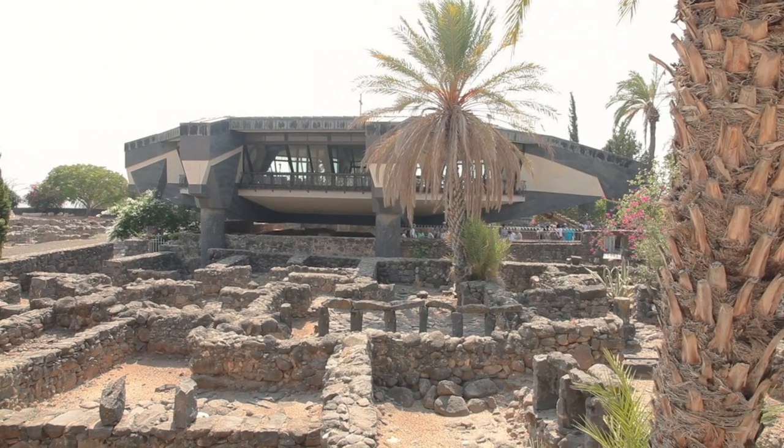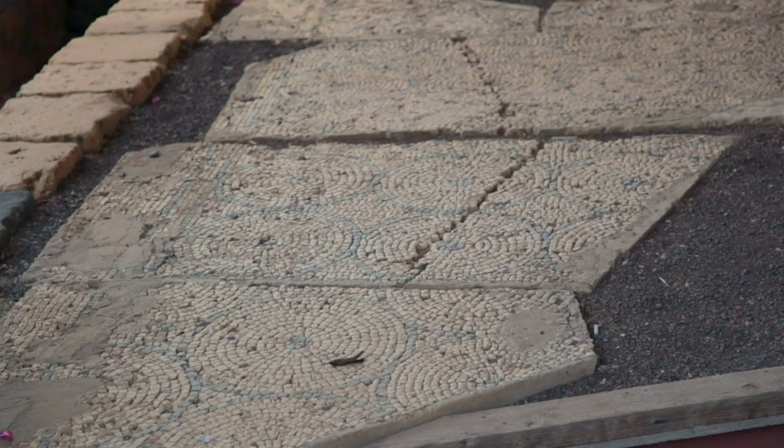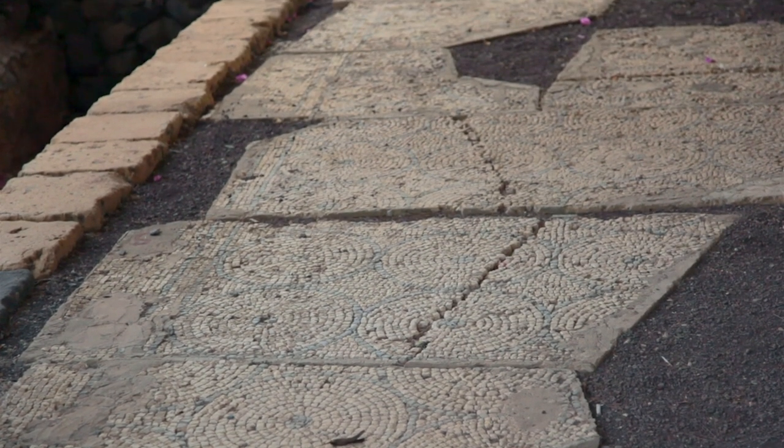The structure is very close to the ancient synagogue at Capernaum and contains 1st century fishhooks and graffiti references to Peter.